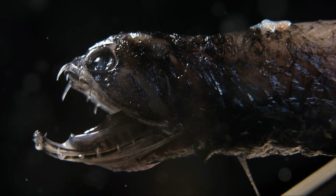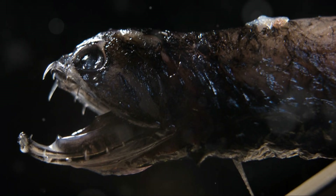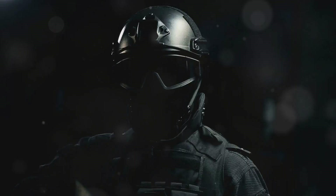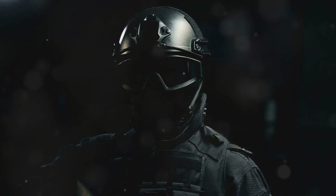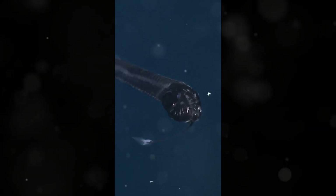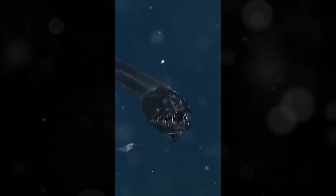And here's a mind-blowing fact: the dragonfish can see in complete darkness thanks to its highly sensitive eyes. It's like having night-vision goggles, but way cooler and fishier. This ability allows it to spot even the tiniest movements around it, making it an expert predator in the depths where sunlight never reaches.